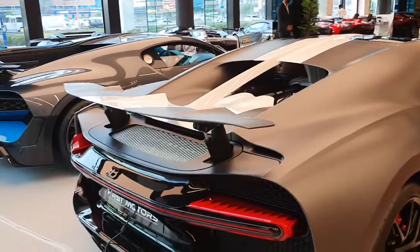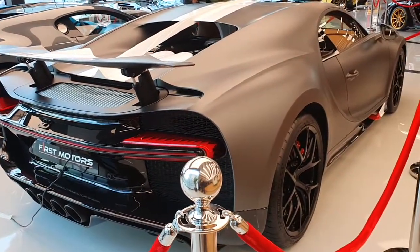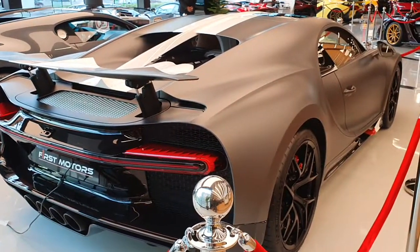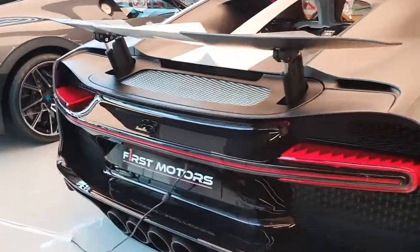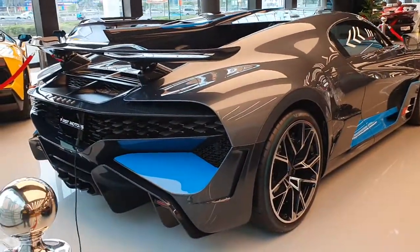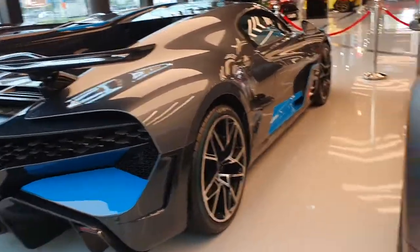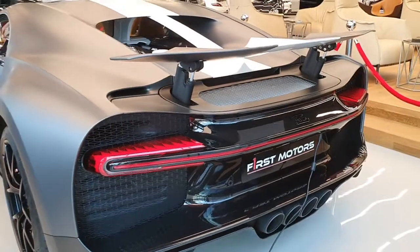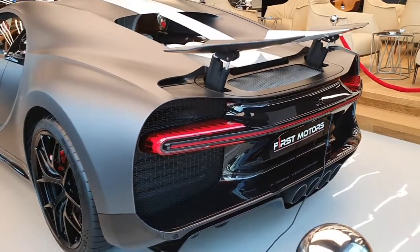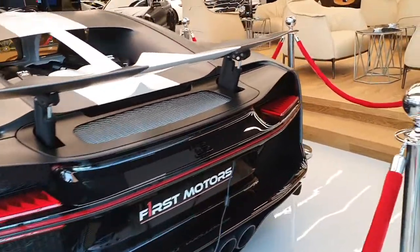The engine in both this car and the Divo is an 8-liter W16 with four turbochargers that makes 1,500 horsepower. But looks-wise, both cars are very different. Look at the rear lights of the Chiron compared to those lights on the Divo — that spoiler wing and that whole diffuser. It's all amazing. I love the look of the Chiron as well.